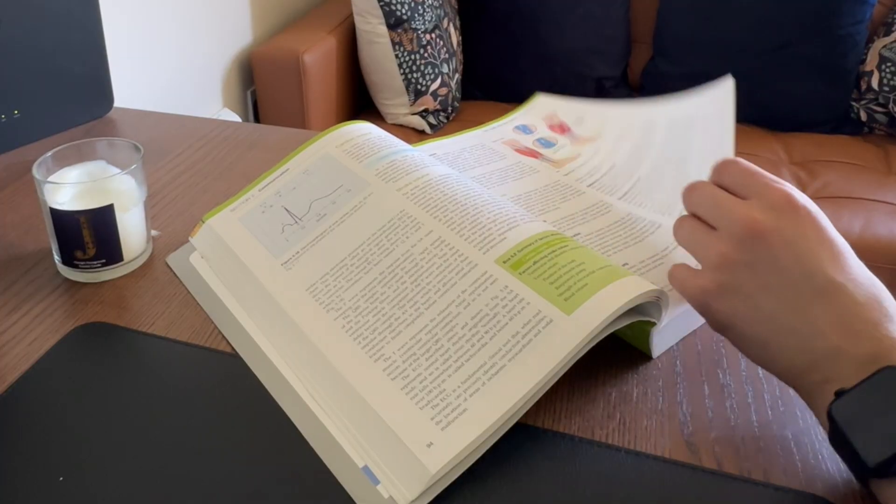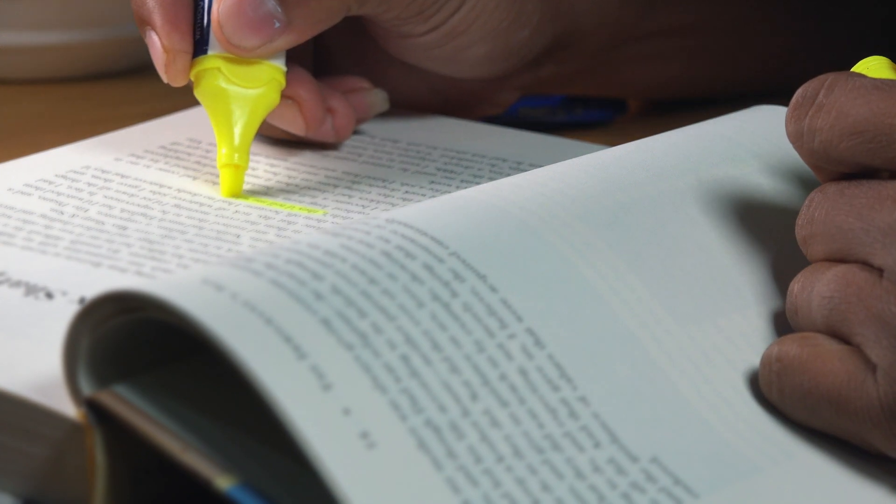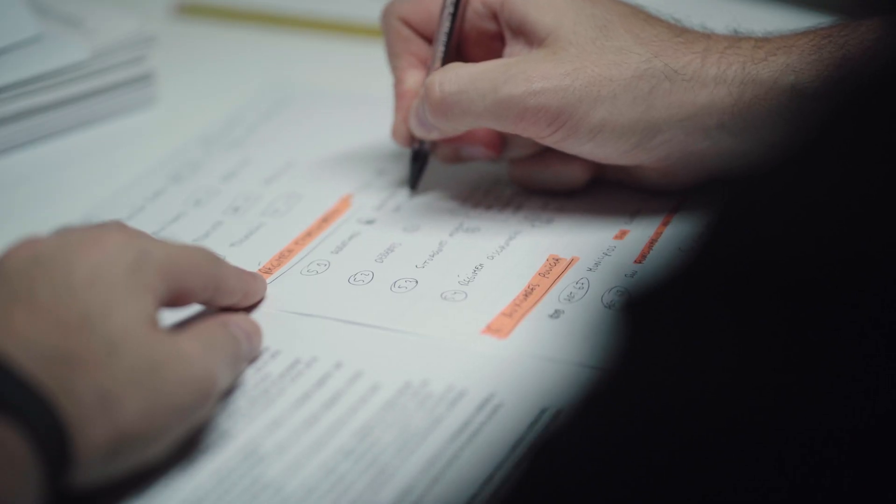Why do students like to choose rereading as a study technique? Well, if you think about all the different ways you can study for an upcoming exam, picking up a textbook and reading from it isn't exactly complicated. It doesn't involve much thought, you don't have to plan how you're going to do it, and there's no real cognitive effort. And here lies the problem — students like rereading because it feels easy.